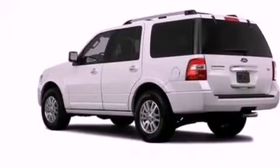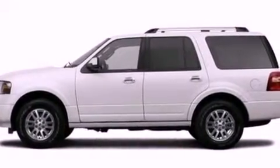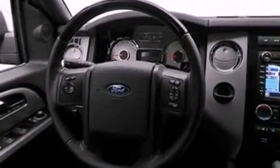a low-tire pressure indicator, cruise control, a rear stereo, a leather-wrapped steering wheel, a trailer hitch receiver, running boards, dusk-sensing headlights, air conditioning, and this vehicle has fewer than 26,000 miles on the odometer.